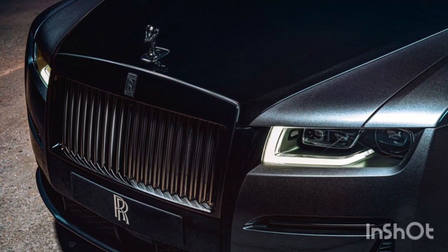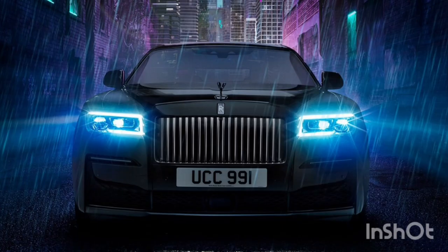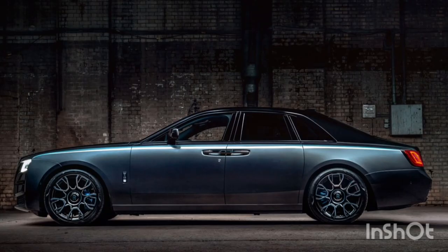In the five years since Rolls-Royce introduced the Black Badge series, it has become a huge hit. More than a quarter of buyers now ask for Roller's factory murdered-out treatment.